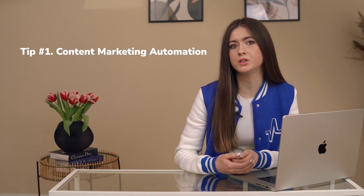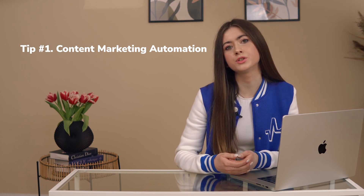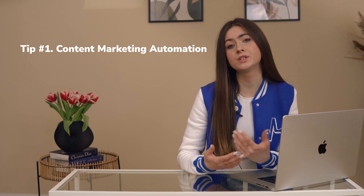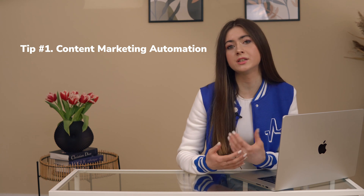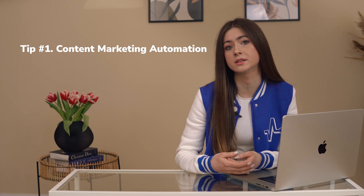Tip number one: content marketing automation. It is a bit of an unusual marketing automation strategy. Yet, there is no longer anything unusual in asking a robot to help you out with an Instagram post, topics for your blog, or even a whole article.